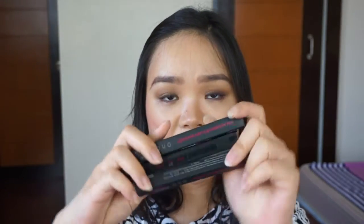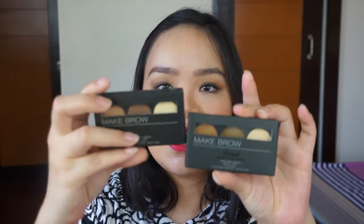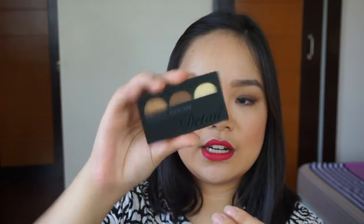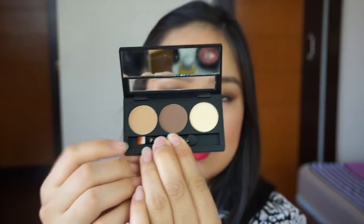I also got three duos — this is their Liquid Liner and Eyebrow Pen, in DD1, DD2, and DD3. I believe these are new products from Detail Makeover. I also have two Makebrow eyebrow kits in two different shades. This is shade 01, which I believe is the lighter shade. It's got a mirror inside and these are the shades, and as you can see there's also a little brush included.